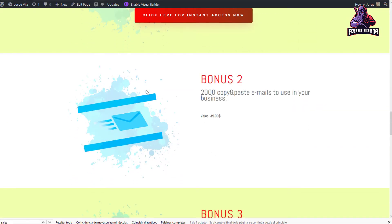Bonus two would be 2,000 copy-and-paste emails to use in your business. The copy thing is quite hard — making a good copy to send cold emails to your customers, or even unknown customers, to promote your local or internet business. In this bonus, I'm giving you 2,000 emails already written for you.